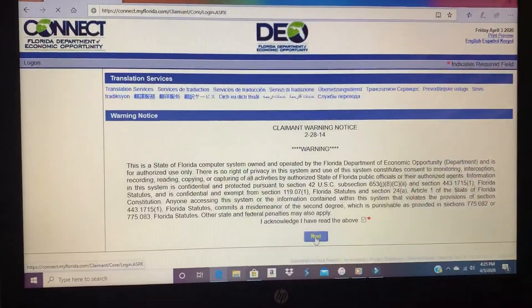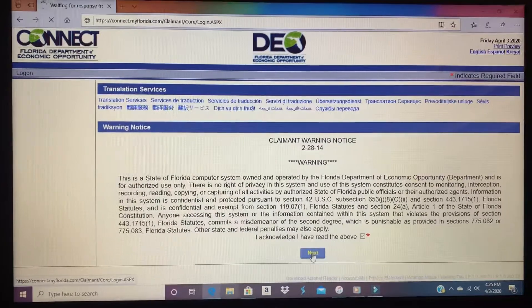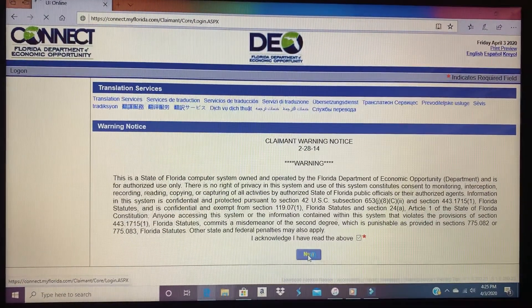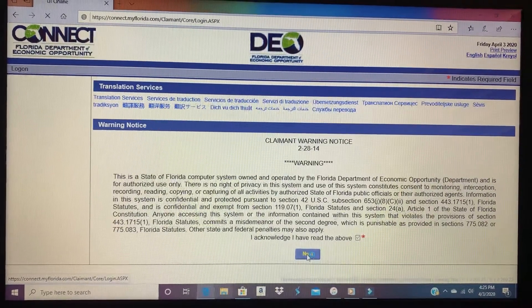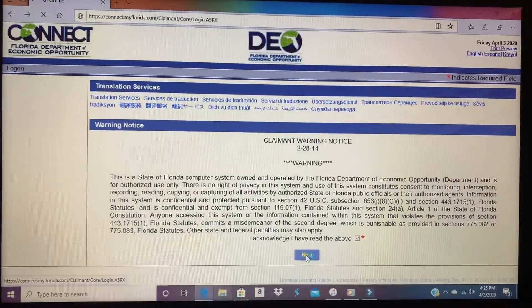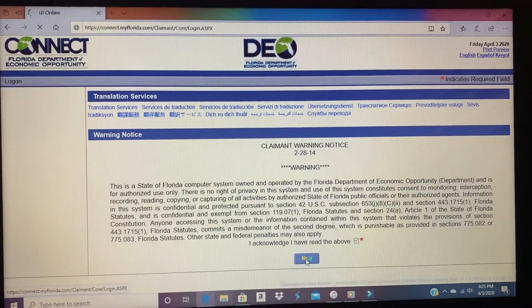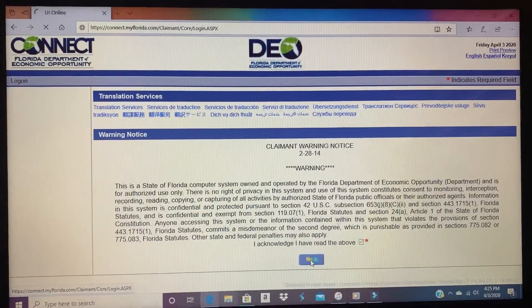My son has been trying to file for unemployment in the state of Florida since Monday — today's Friday. So for the last five days, he might get in, fill a portion out, and then he gets kicked out of the system.